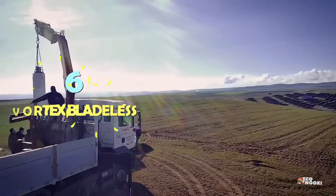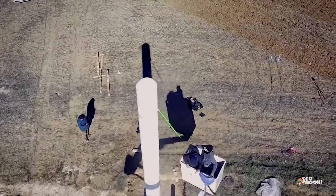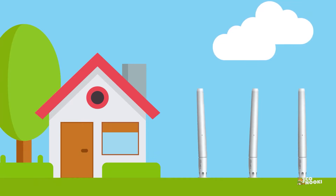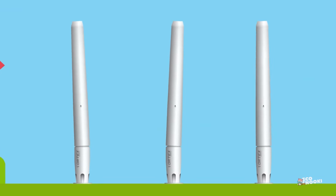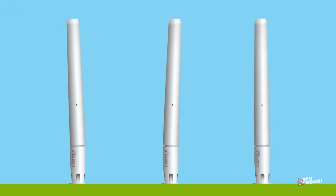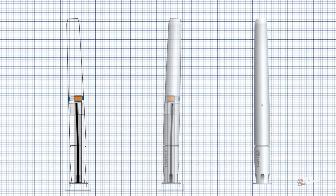Vortex Bladeless is a pole-shaped bladeless wind turbine developed by a Spanish startup named Vortex Bladeless Limited. This turbine vibrates using the power contained in its vortices, generated when wind bypasses the structure, and transforms mechanical energy into electricity. It starts generating power at a wind speed of 3 meters per second, typical in urban areas.